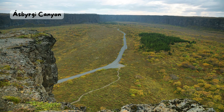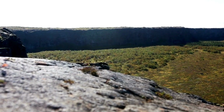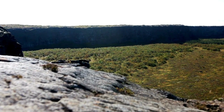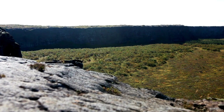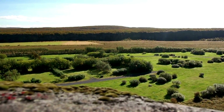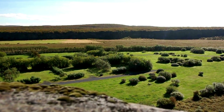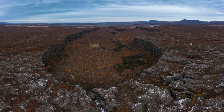Aspergi Canyon. Have you ever heard of the Norse gods? They are the ancient gods of the Vikings, and they have many stories and legends. One of them is about Aspergi, a canyon in North Iceland. Aspergi means shelter of the gods in Icelandic, and it is a horseshoe-shaped canyon about 3.5 kilometers long and 1.1 kilometers wide. The legend says the canyon was formed by the hoofprint of Sleipnir, the eight-legged horse of Odin, the king of the gods. You can walk in the canyon and see the cliffs, the forest, and the pond. You might feel like you are in a fairy tale.